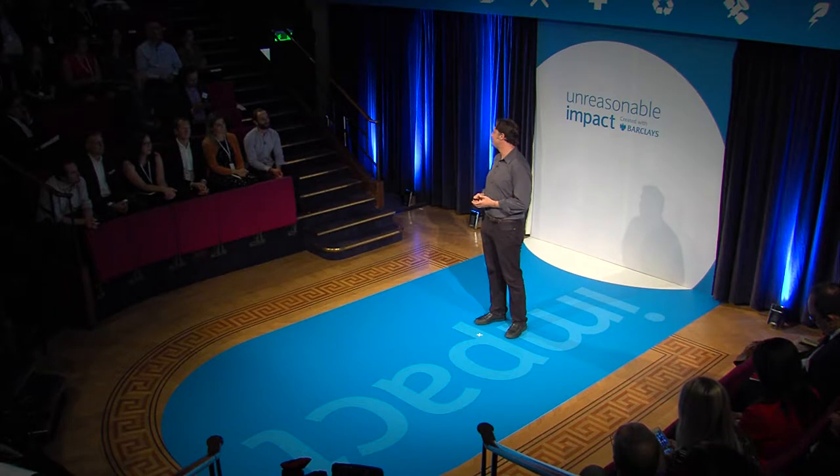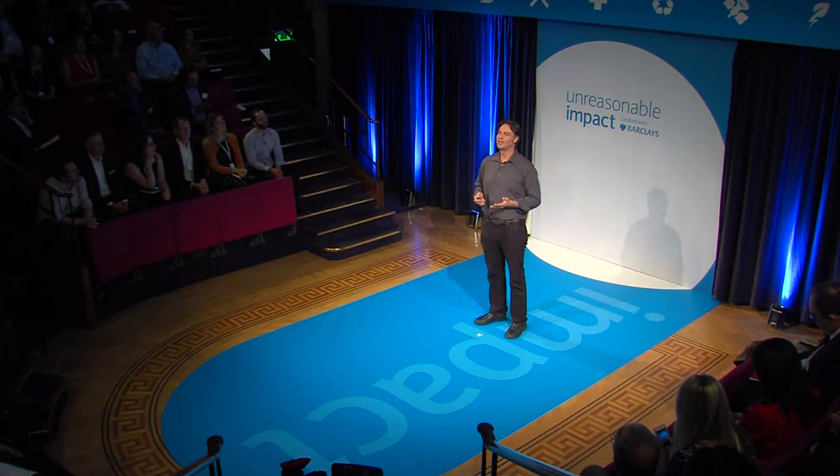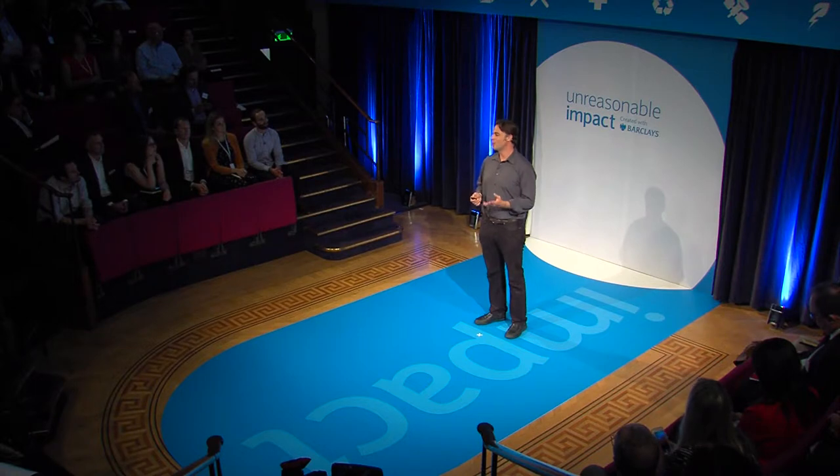Two-thirds of our planet is covered in water, and nearly 98% of that water exists as salt water in our seas and oceans. At the same time, the UN estimates that by 2030, nearly half the world won't have access to clean water.